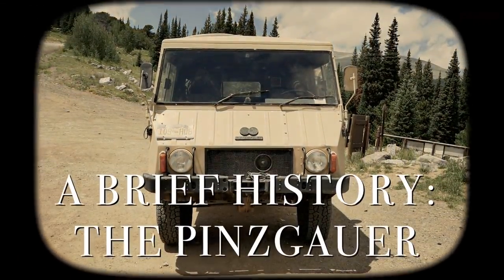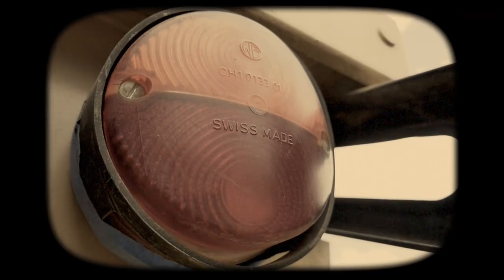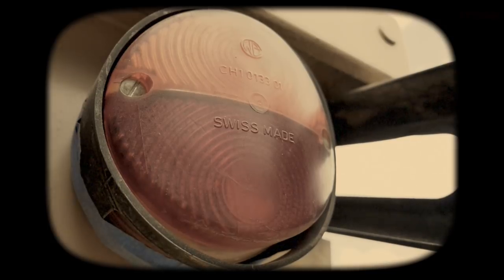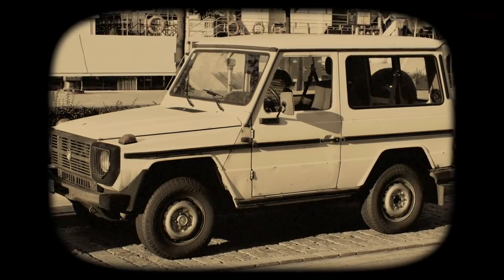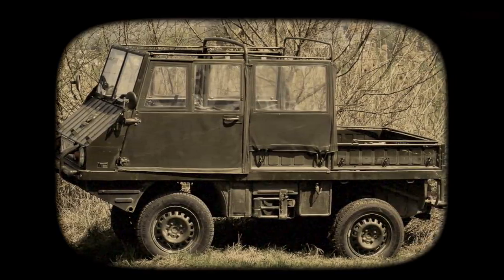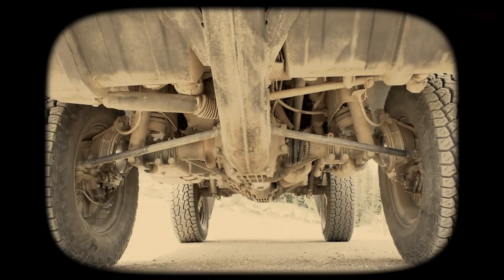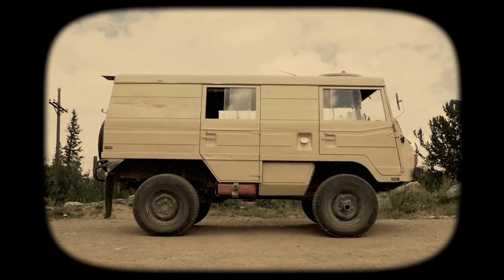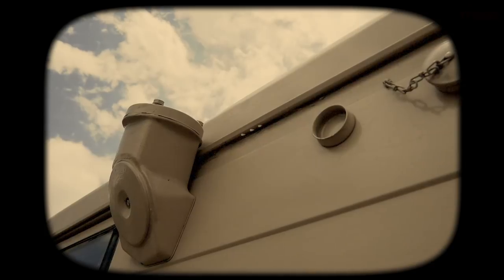A brief history on the Pinzgauer. The Pinzgauer, or Pins as the Brits called it, was developed in 1969 in Graz, Austria — also home of the Mercedes G-Wagon — by Steyr Daimler Puch. It was designed as a replacement for the Halflinger, a light off-road multi-purpose military vehicle. The first generation Pinzgauer, available in a 4x4 or 6x6 configuration, was produced by Steyr Daimler Puch in Graz, Austria for 29 years, from 1971 until 2000, when the company sold production rights to the UK-based BAE Systems.